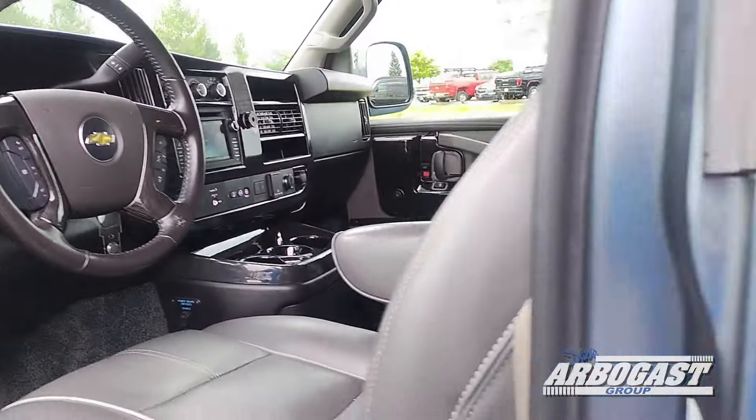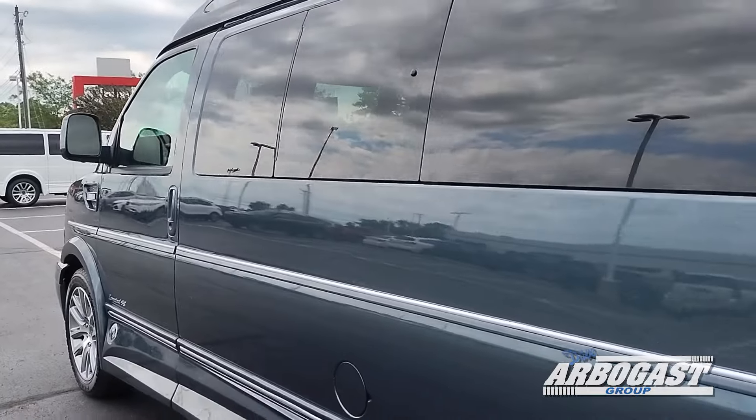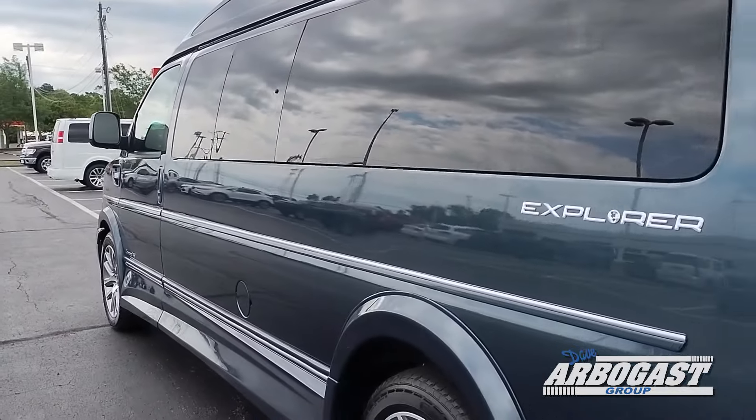It's a nice blue color — you don't see this blue color on a lot of conversion vans. It's a little more unique than, say, silver birch or black.